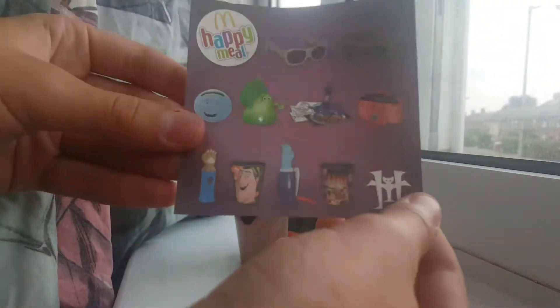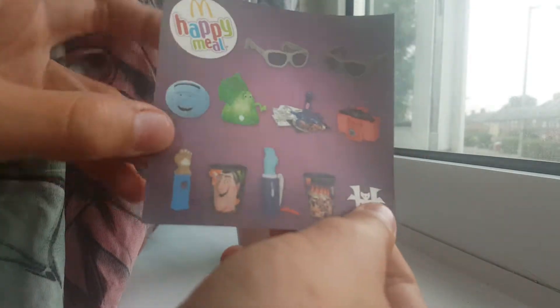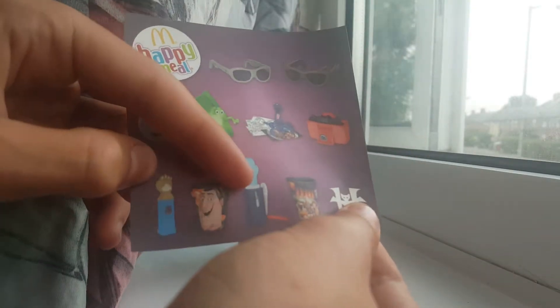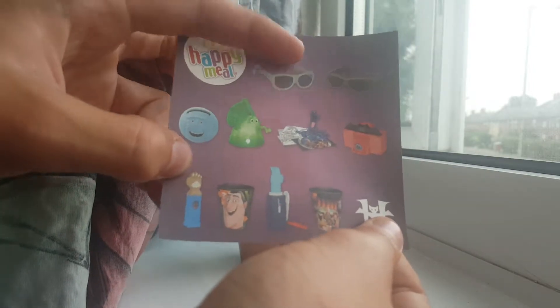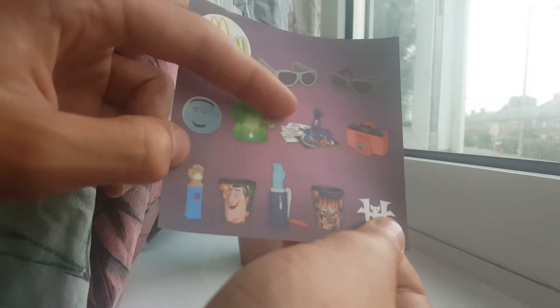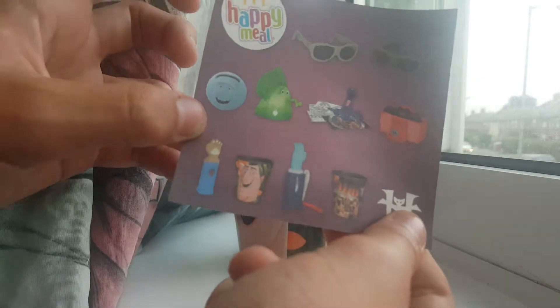Yeah, here are the things you can get: two cups, a hand, Frankenstein's hand, a ball, Blobby, two glasses, a camera, like a stamp I think, and another hand.